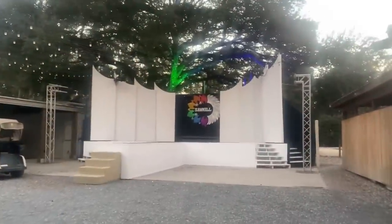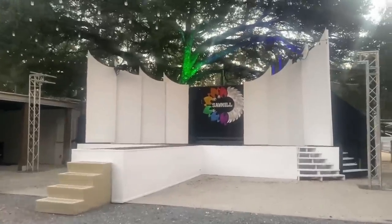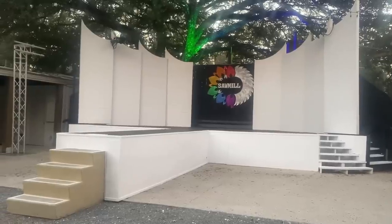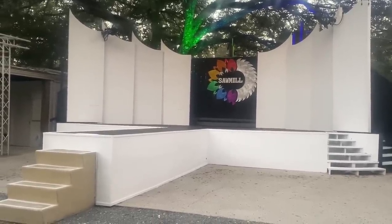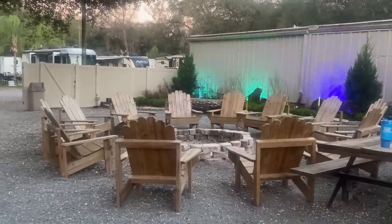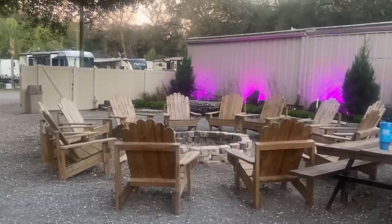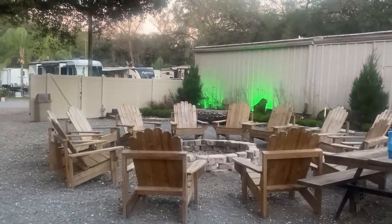This is the stage area where they have shows. This is the fire pit area where you can come out and smoke and gather around the fire — it was lit last night and there were a few guys here. I really like this area and these chairs look really comfortable.